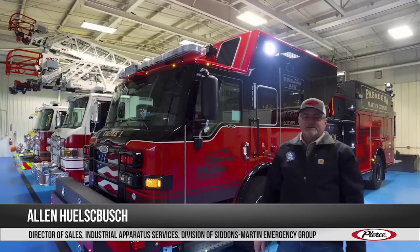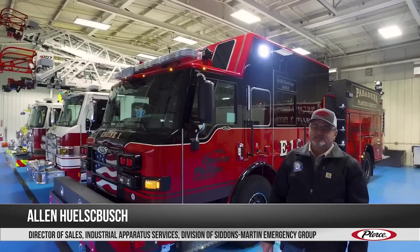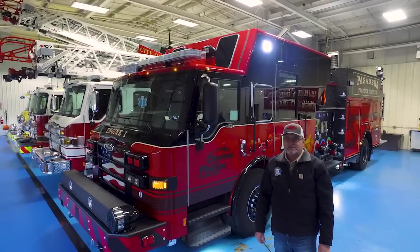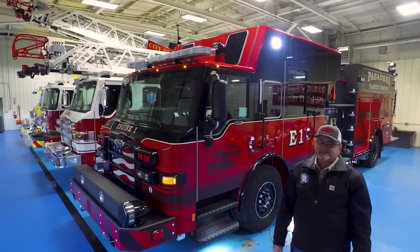Hello, I'm Alan Hilsebush, Director of Sales for Industrial Apparatus Services, a division of Siddons Martin Emergency Group. We're here at Pierce Manufacturing doing the final inspection on the second of two trucks for a customer in the Pasadena, Texas area.